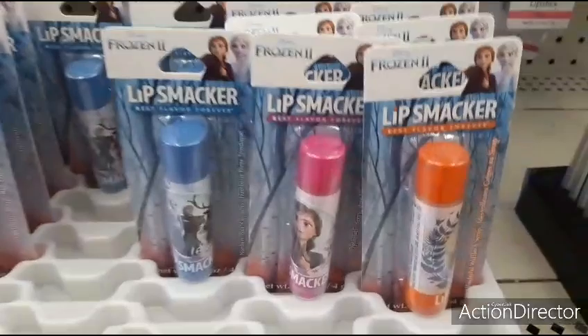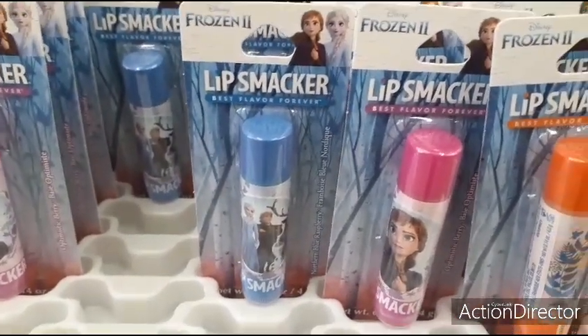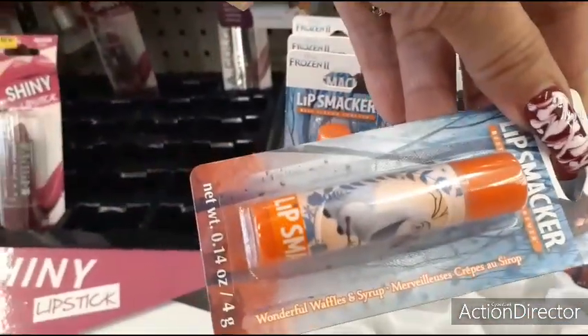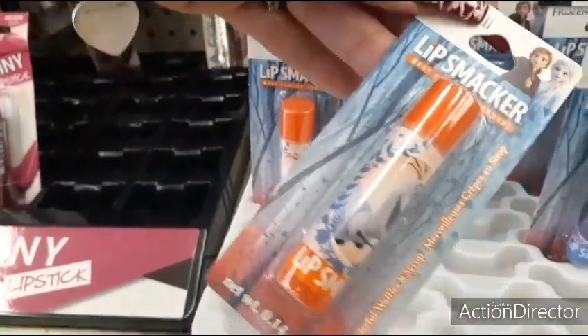And you also have this really nice metallic red for Christmas. So those are here as well. They also have the Lip Smackers in Disney's Frozen 2 — you just get one, but still, these are cool. Love the Olaf. Let's see if it tells me what flavor — I'm not seeing the flavor.